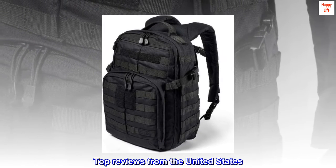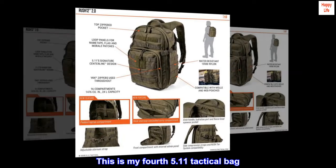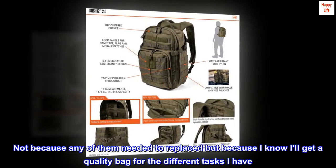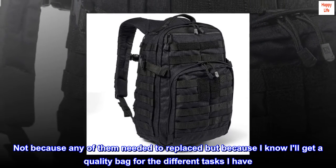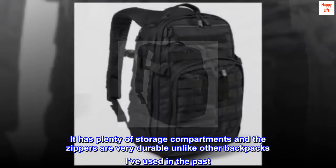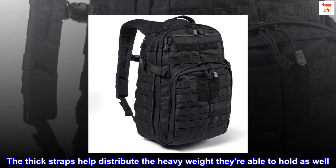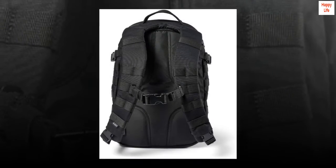Top reviews from the United States. Durable Functional Bag: This is my 4th 5.11 Tactical Bag — not because any of them needed to be replaced, but because I know I'll get a quality bag for the different tasks I have. It has plenty of storage compartments and the zippers are very durable unlike other backpacks I've used in the past. The thick straps help distribute the heavy weight they're able to hold as well. Overall, great product.